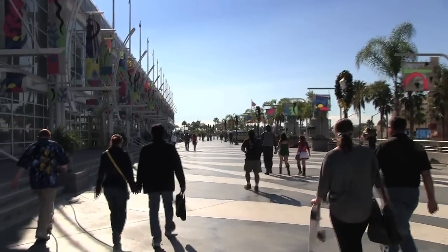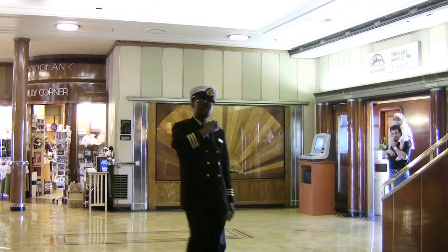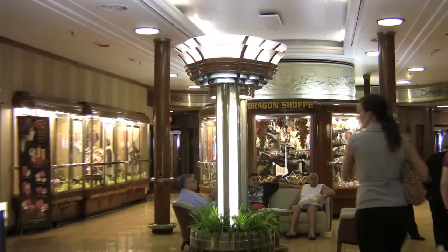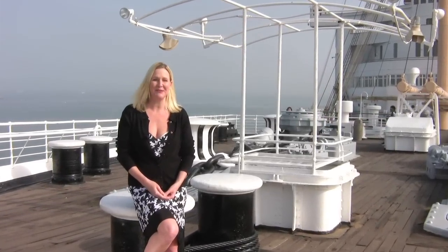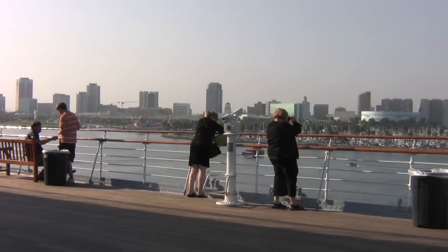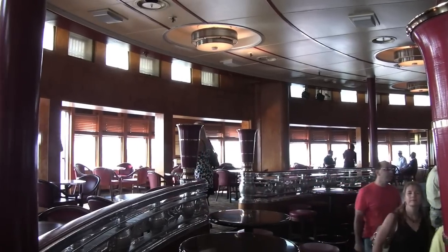One of the city's signature attractions is the RMS Queen Mary, which has been docked here since 1967. Sailing the Atlantic between 1936 and 1967, the ship was one of the most luxurious ocean liners of its time. The Queen Mary weighs more than 81,000 tons and stretches more than a thousand feet. Check out the upper deck, which offers great views of the Long Beach skyline, then enjoy a cocktail in the Observation Bar, which was once the first class lounge.